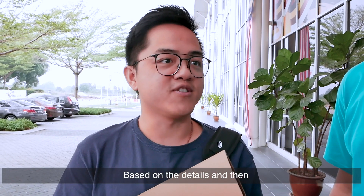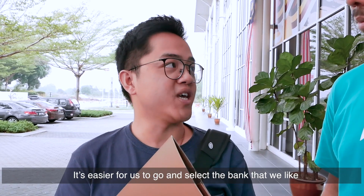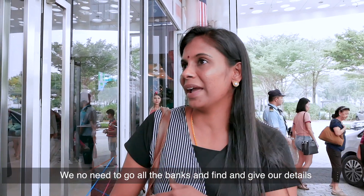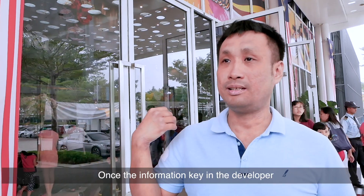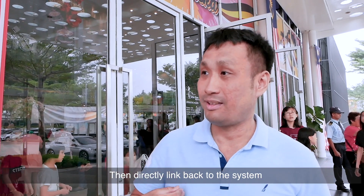check everything based on the details. And then it's easier for us to go and select the bank that we like. It would be easier to find the banks and calculate. We don't need to go to all the banks to find our details. It's easy. When you sit at home, you can find all the details. Once the information comes in from the developer, it can directly link back to the system.